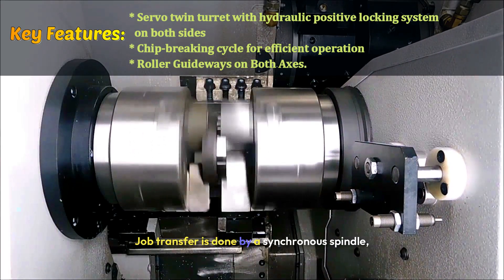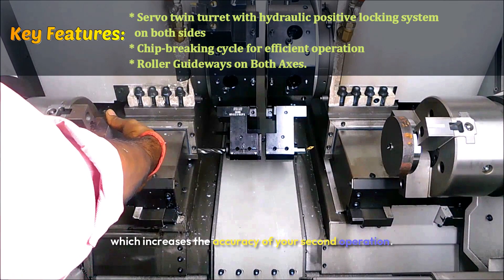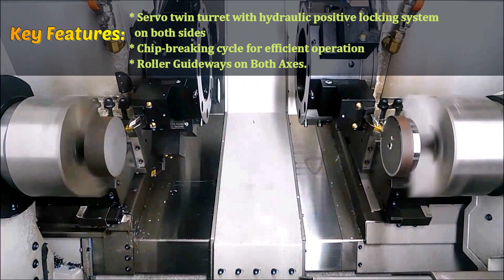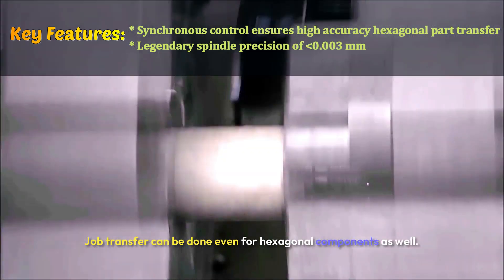Job transfer is done by a synchronous spindle, which increases the accuracy of your second operation. Job transfer can be done even for hexagonal components as well.